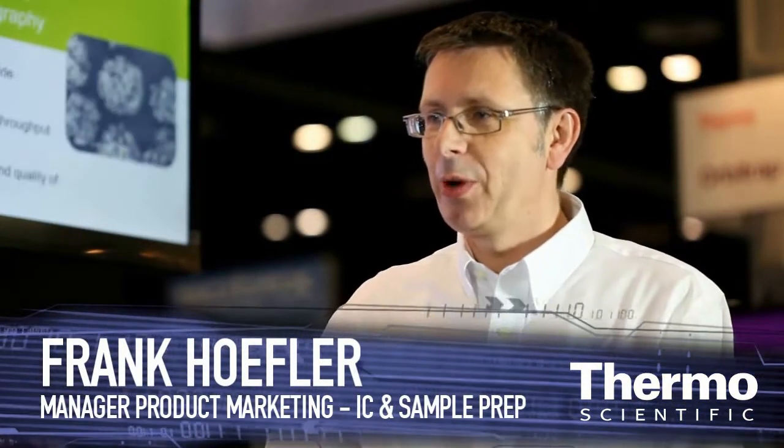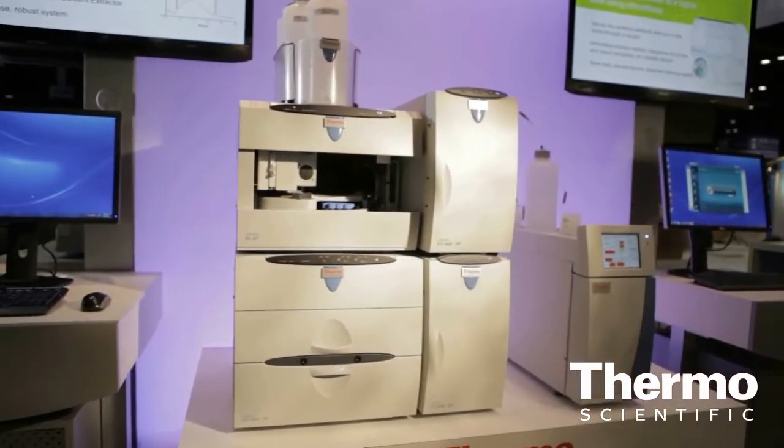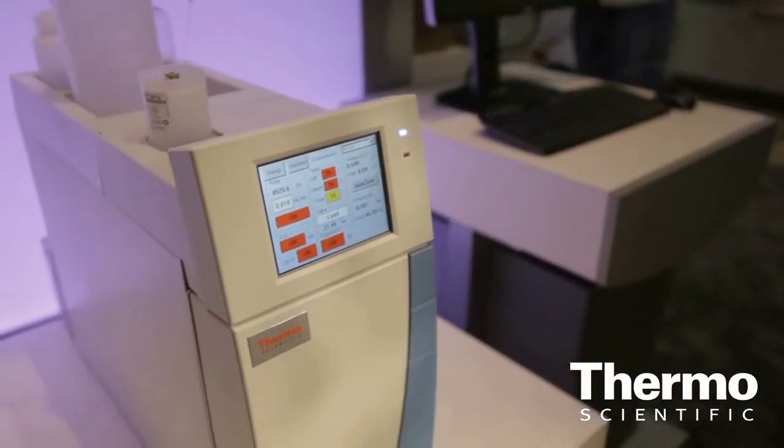This is our new ICS4000, an integrated compact capillary IC system. We are introducing and showing it here for the first time at the Pittsburgh Conference 2012. This is an evolution of our capillary ion chromatography story. We started to introduce the first system in 2010, and now we are launching this new system which brings new capabilities to our customers.